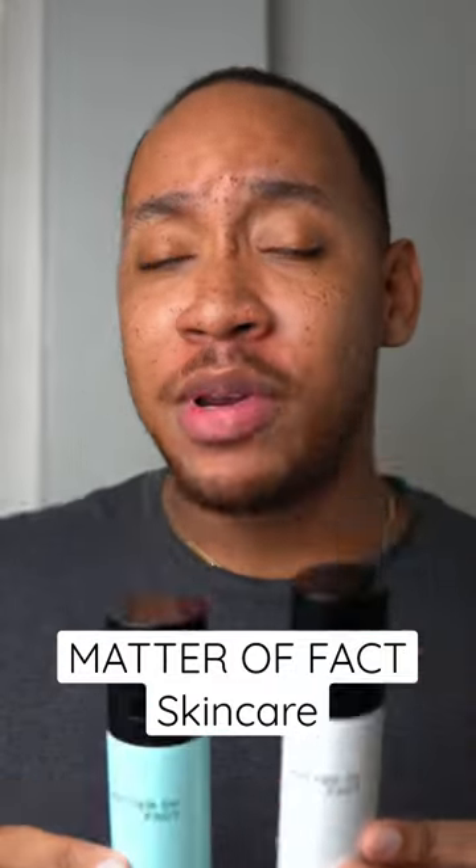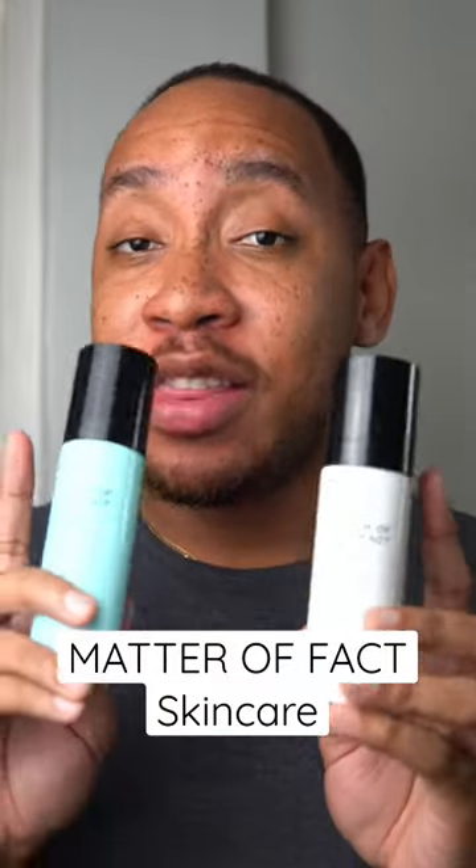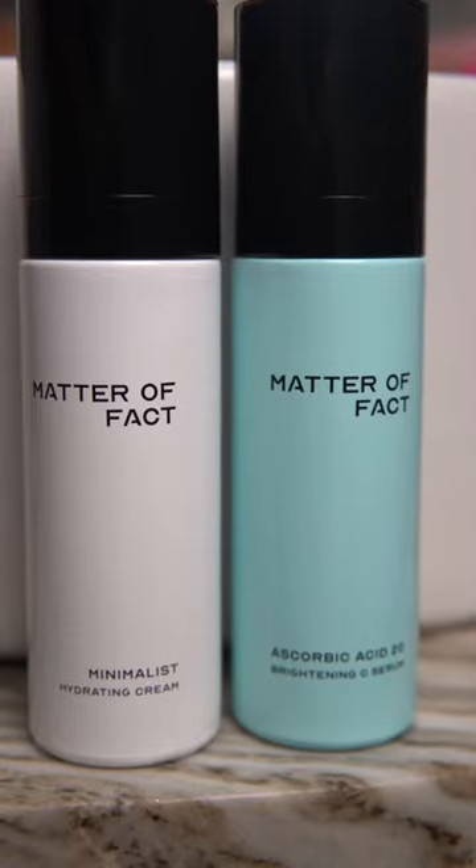You've probably seen this brand a couple of times on my page before. I've been using their two products for the past couple of months and I just wanted to give you an update on any visible improvements and how they fit into my current skincare routine.